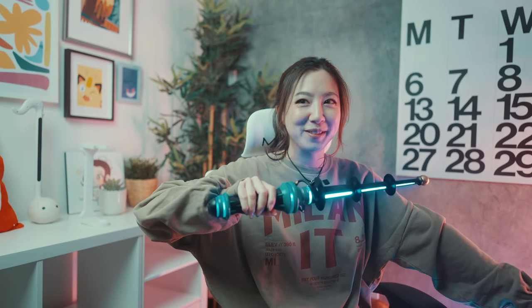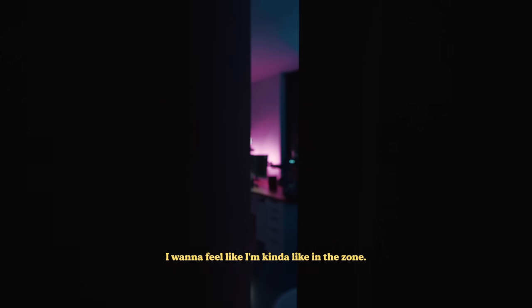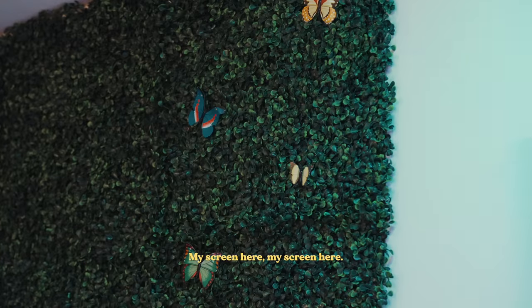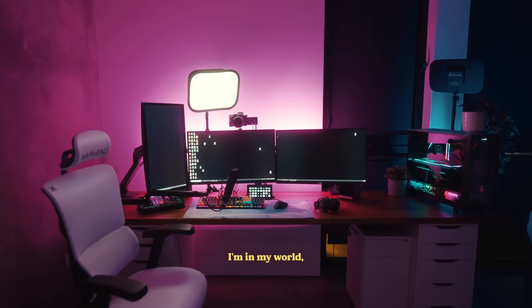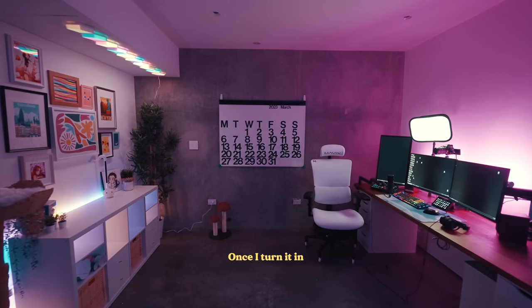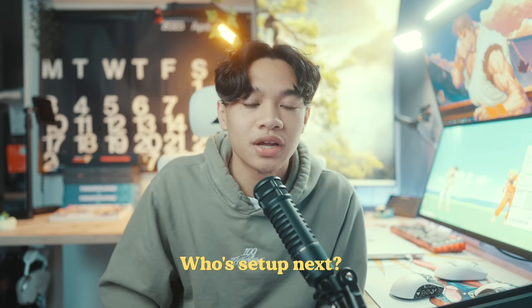I always get kind of nervous when people ask me to build their setup, mainly because I don't know if they're going to like what I build. I'm very meticulous about my setup and where everything is, so I just want to make sure I do the same for others. Foosley described wanting to feel in the zone — with her screens around her, keyboard in hand, in her world. Once she sits in her chair and locks in, don't bother her. Thank you, Foosley, for the opportunity. Who's setup should I do next? I'll let you decide.